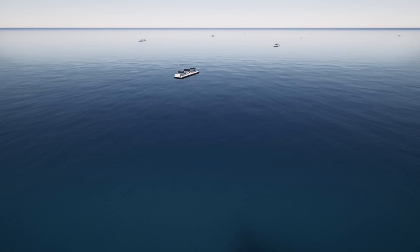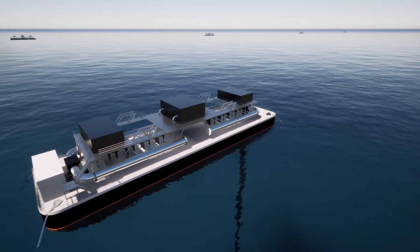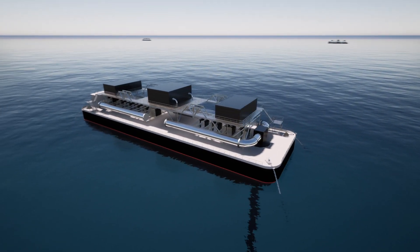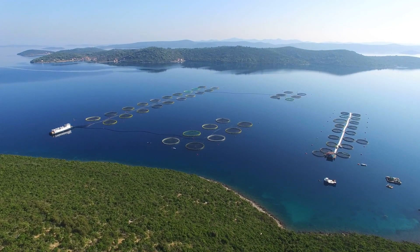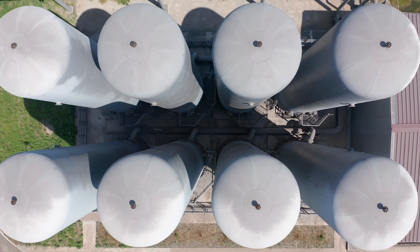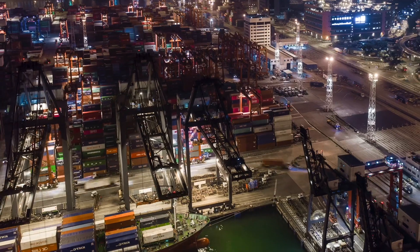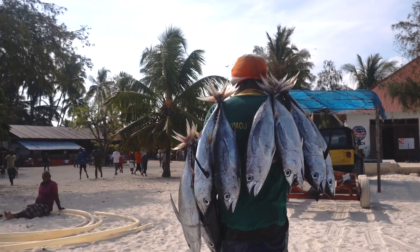Arrays of floating OTEC platforms can be deployed to significantly reduce the cost of electricity production on SIDS and pave the way for multi-use projects which can produce fresh water, fisheries projects, lithium, even hydrogen. Ocean thermal energy represents the future of industrialization, energy, food, and fresh water across tropical islands and coastal states.